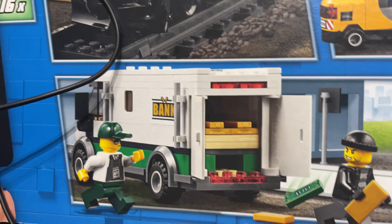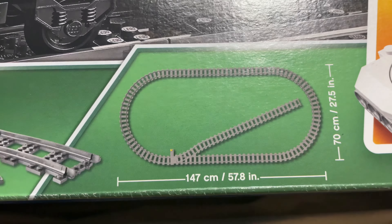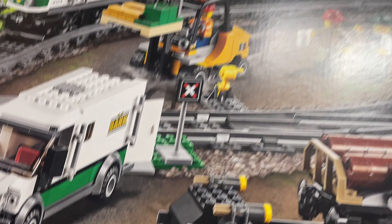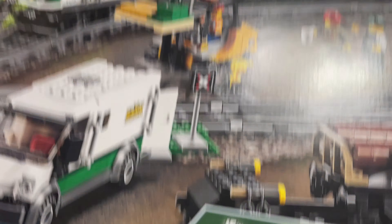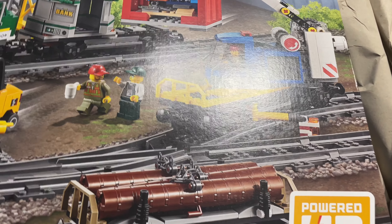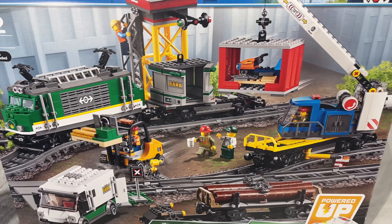Lots of track included - nice switch track. There you go, 147 centimeters long! That's pretty cool. I want a train crossing and the end stop. Control tower - there's a lot here actually. Wow, this is such a big box.